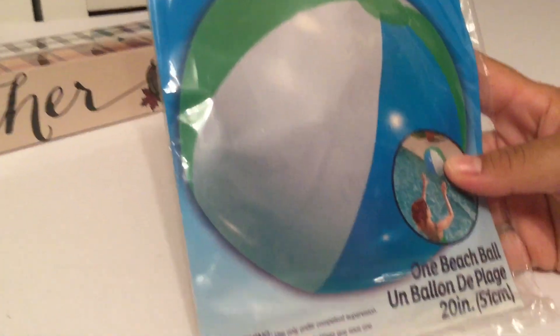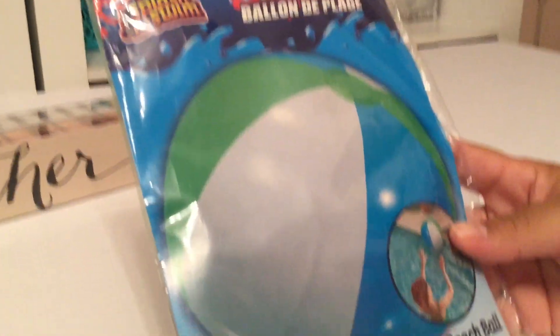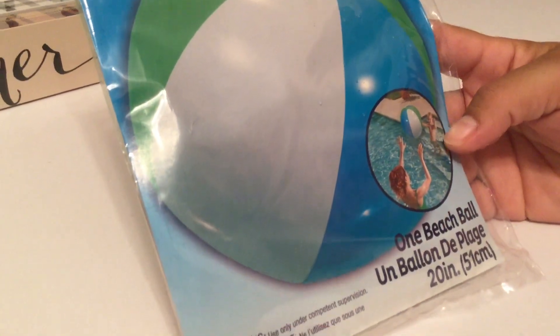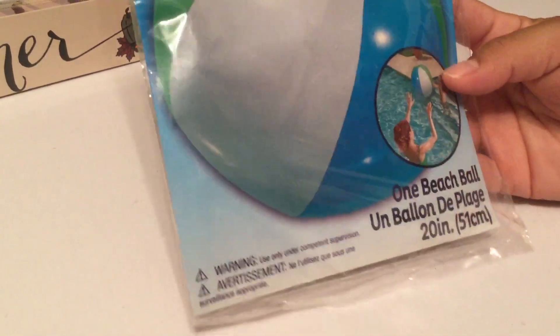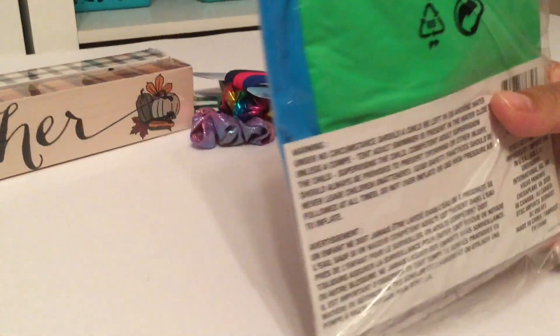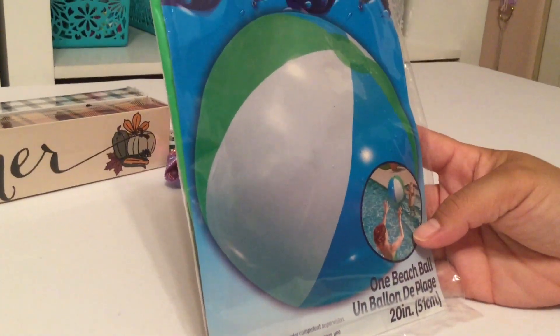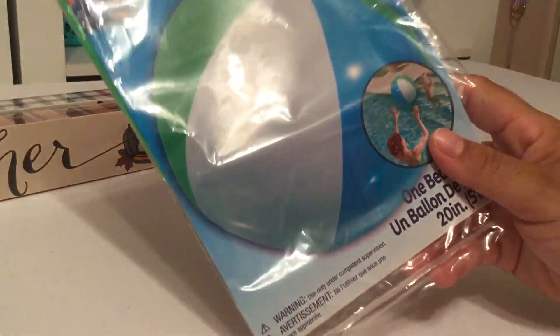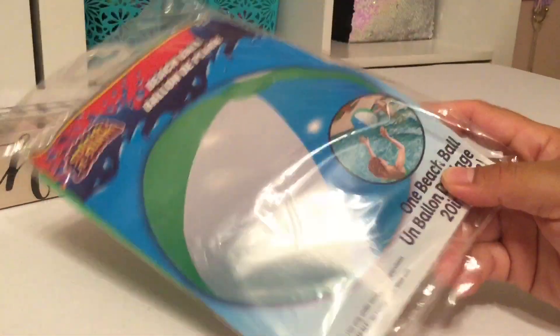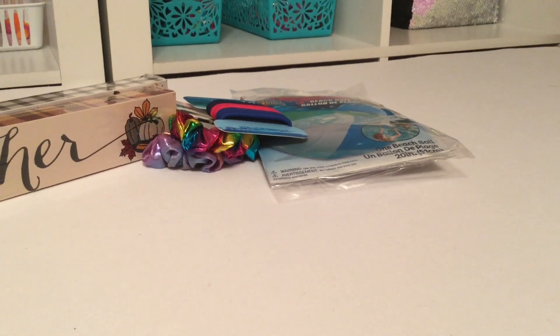My son wanted a beach ball for the pool. They're having so much fun swimming this summer, so he wanted a ball to play with in the water. We picked up this green and blue one because that was his request — our daughter picked out a pink and purple one previously, and it's been holding up pretty well. These are a great deal for a dollar.